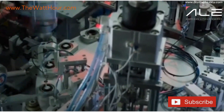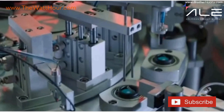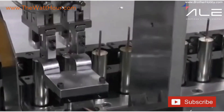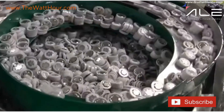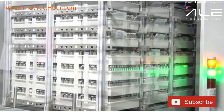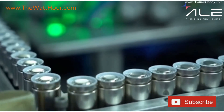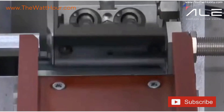Next comes the coating and drying process. The slurry is applied onto ultra-thin metal foils — aluminum for the cathode, copper for the anode — using precision slot die coaters. Our automation ensures film thickness uniformity down to microns across hundreds of meters of foil. As the coated electrodes move through our drying ovens, solvent evaporates and the electrode film bonds to the current collector. Every inch is scanned by optical sensors, verifying coating thickness, adhesion, and edge integrity.